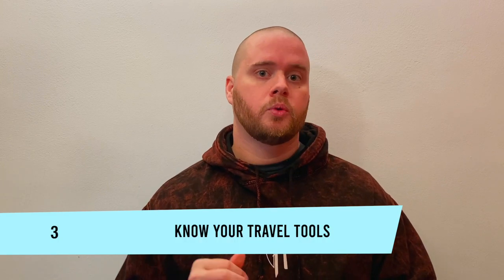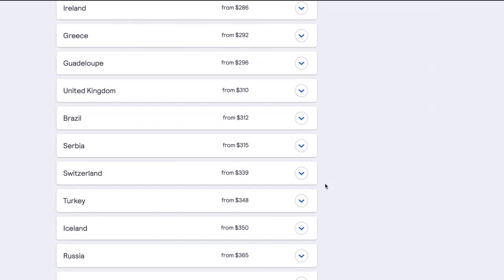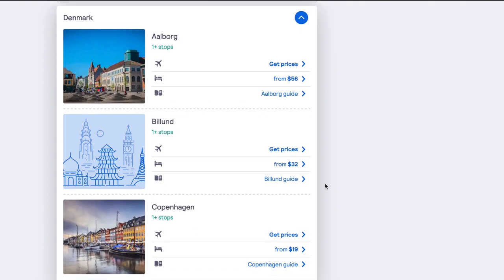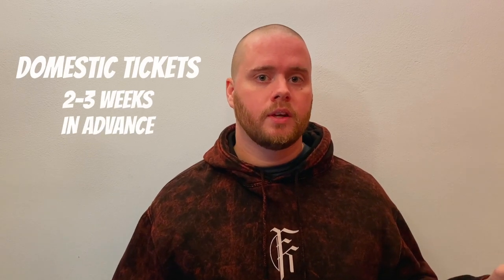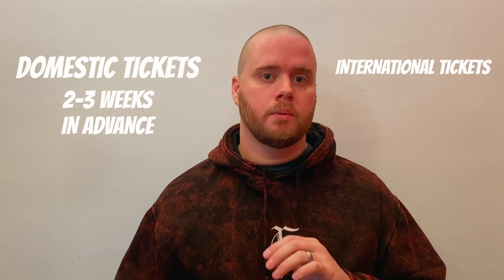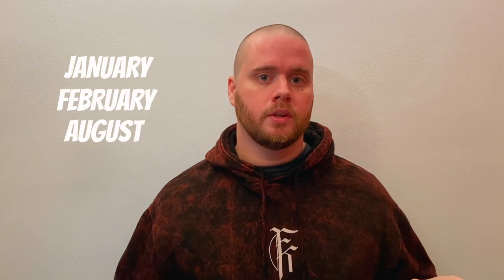Number three: know your travel tools. There are tools like Skyscanner — I'll put a link below — and if you sort by lowest price, that's where you'll see things like Denmark being the cheapest and JFK. You always need to use them in a private or incognito browser, because prices will start going up as you search in a regular browser. You should book domestic tickets two to three weeks in advance, whereas international tickets are best booked five to six months in advance. January is the cheapest month to fly, followed by February and then August.